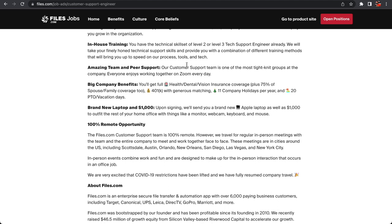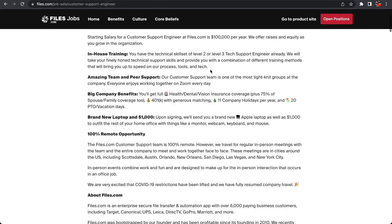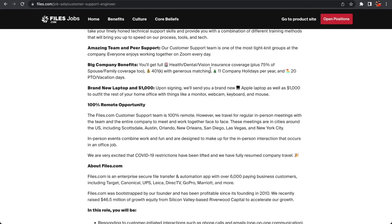They have an amazing team in pure support — the customer support team is one of the most tight-knit groups in the company. Everybody enjoys working together. The people you work with are people you spend the most time with, maybe even more than your family, even if it's remote. So having people you enjoy working with is a good thing.